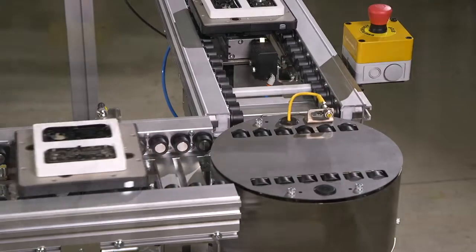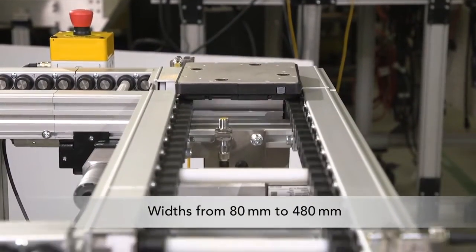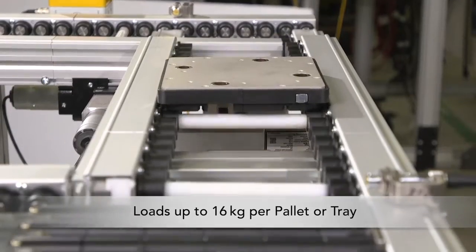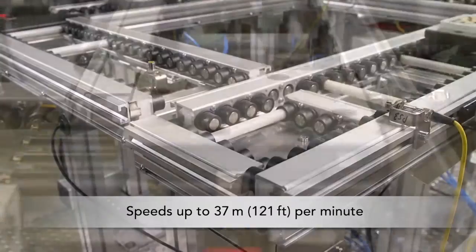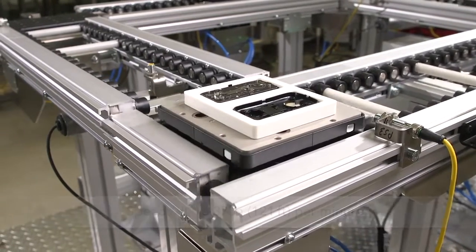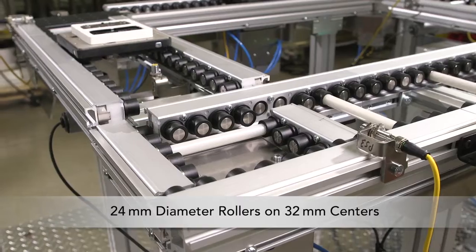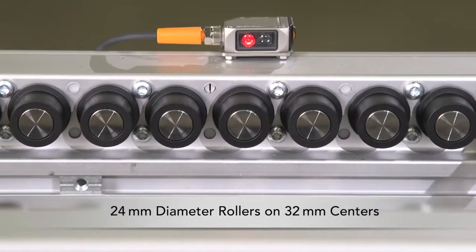ERT150 Conveyors are available in widths from 80 millimeters to 480 millimeters. They can handle loads up to 16 kilograms per pallet or tray and travel at speeds of up to 37 meters per minute. The conveyor system features an aluminum frame and 24 millimeter diameter rollers on 32 millimeter centers.